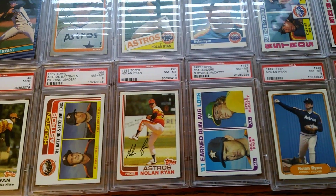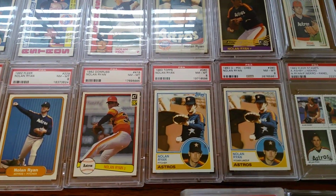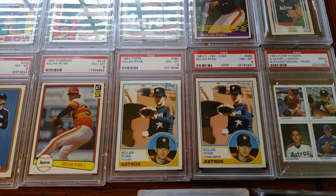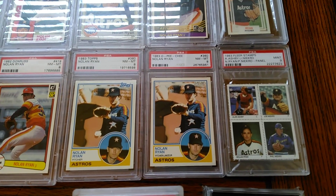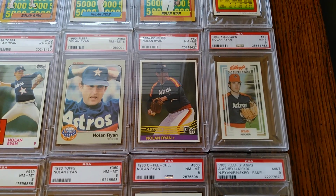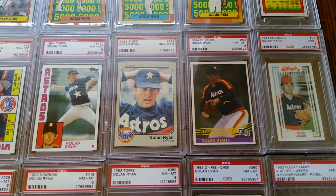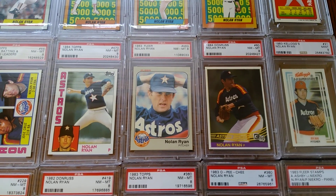Some cool imagery. 82 Fleer, Don Russ. A Topps and O-Pee-Chee from 83. 83 Fleer sticker. 83 Kellogg's is still doing those multi three-dimensional cards. One of my favorites there — Don Russ from 84.